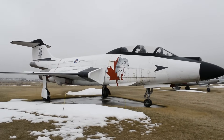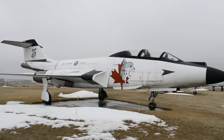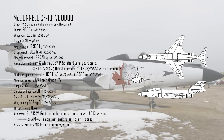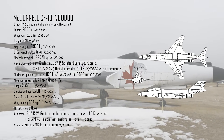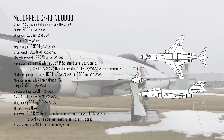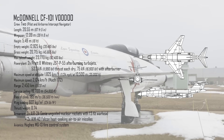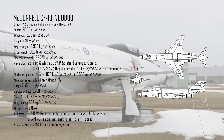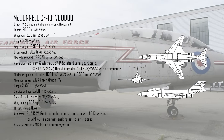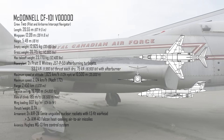Interception commands could be sent via datalink to guide them straight to their targets. The F-101B was equipped with powerful Pratt & Whitney J57-P55 engines and large afterburners, which dramatically increased performance over the A-Model. It had a great rate of climb, could reach operational speeds of Mach 1.72, and altitudes in excess of 17,800 metres.